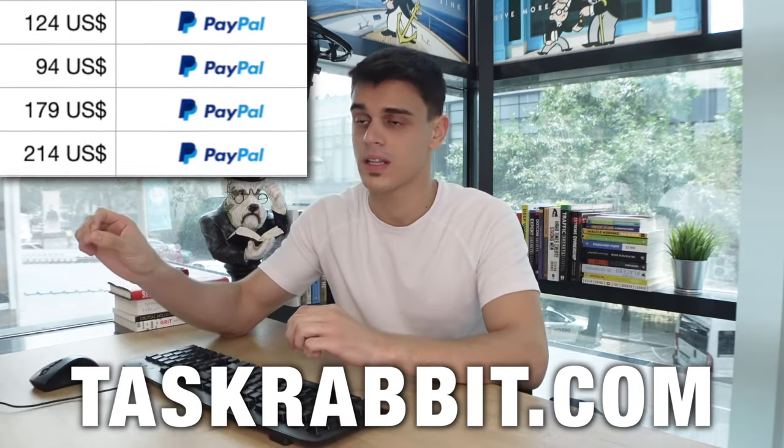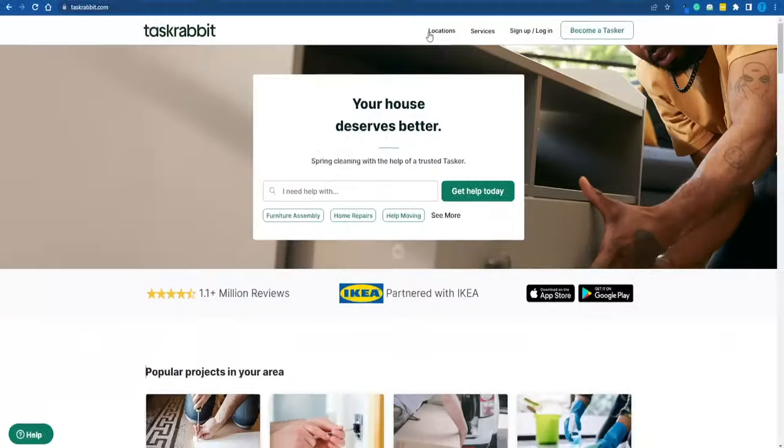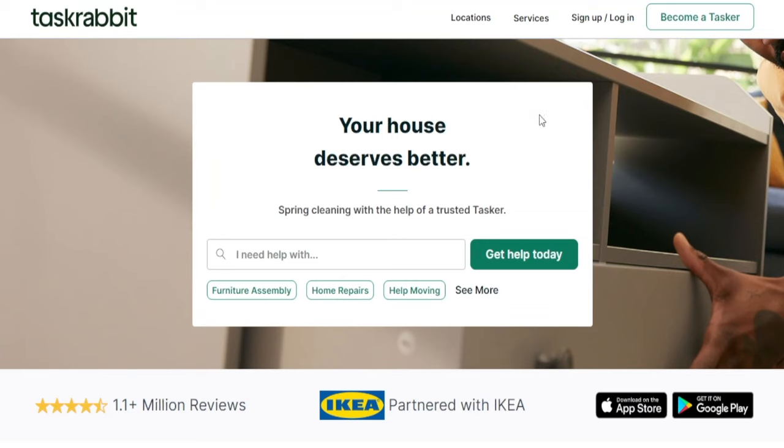I'll show you guys how you can start making money on TaskRabbit.com as a broke beginner. What you want to do as soon as you enter their homepage is switch over to the section that says 'become a tasker,' because that is where the magic happens for us.